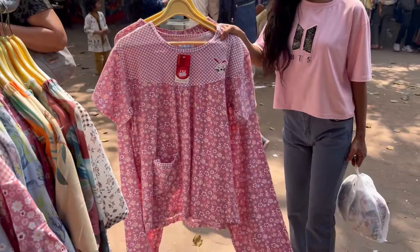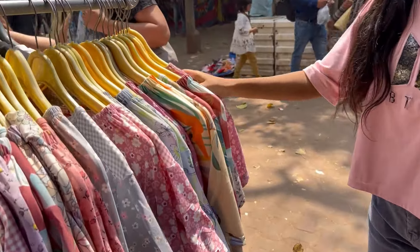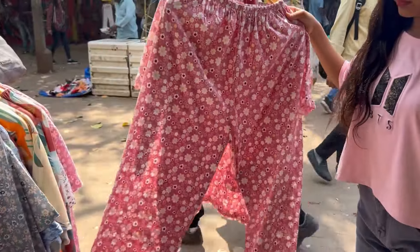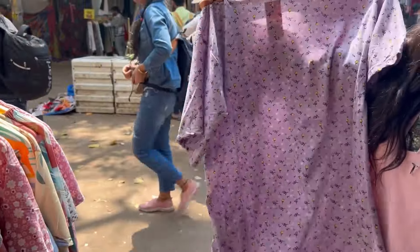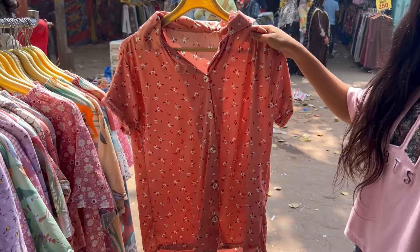Yes, it comes with a button and the bottom will also come. As you can see some color options — I'll show you how different things look. This is purple color. Then you will see the bottom as well.